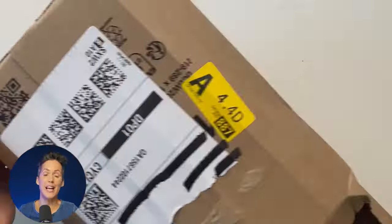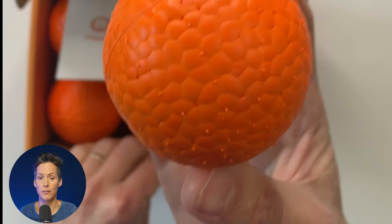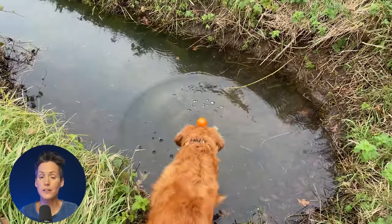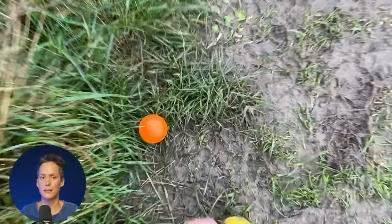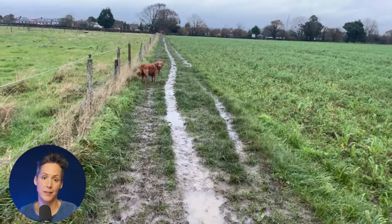My dog always seems to get something every month from Amazon, and this month it was a set of six indestructible balls, and these are genuinely brilliant. They're really easy to spot on the grass, unlike tennis balls. They float if you throw them in water, and normally our dog will tear apart a tennis ball in the space of about 24 or 48 hours. These we've had in the house for a couple of weeks and they are still intact, so thoroughly recommend these.